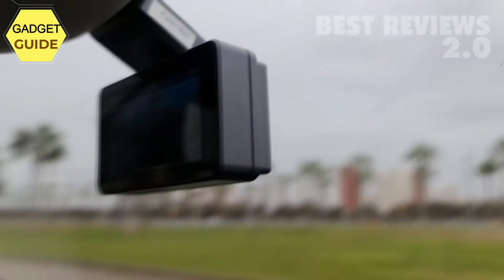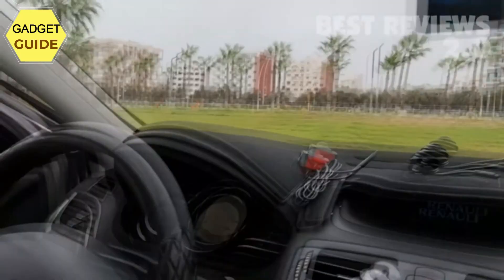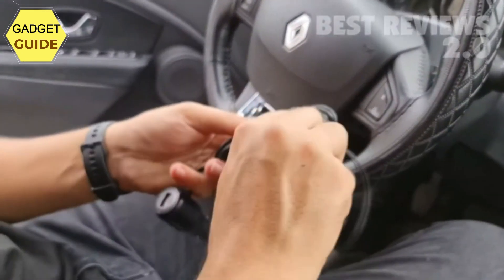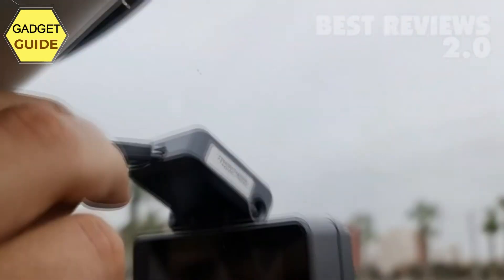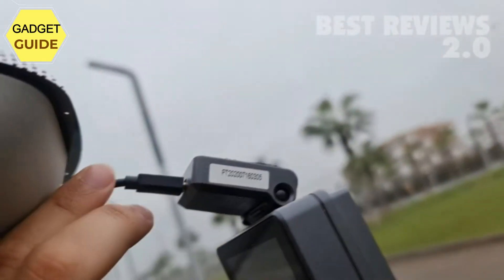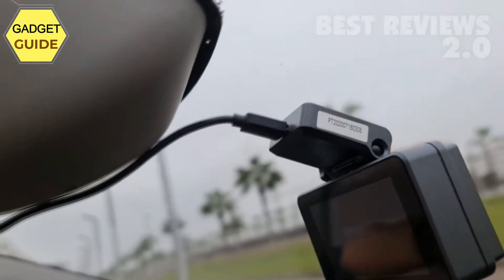Built-in Wi-Fi connection allows you to control the dash camera with your smartphone. The Hibali mobile app ensures good reliability — you are able to view live, change settings, edit and dub videos, download files, and even share videos on social media in real time.